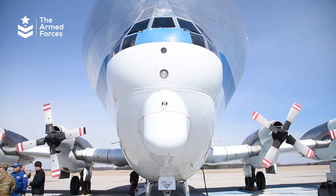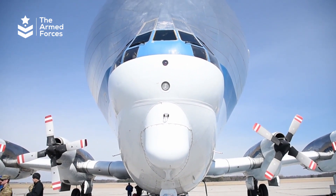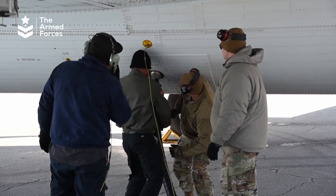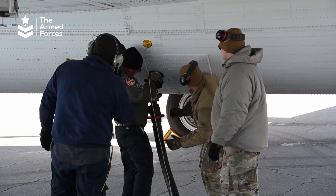The Super Guppy is a high-wing, four-engine turboprop aircraft that can carry up to 54,000 pounds of cargo and has an unrefueled range of 2,400 miles (3,860 kilometers).